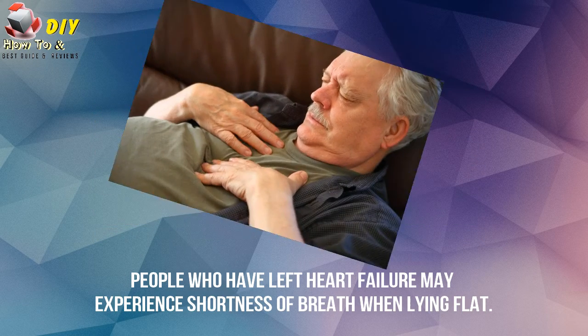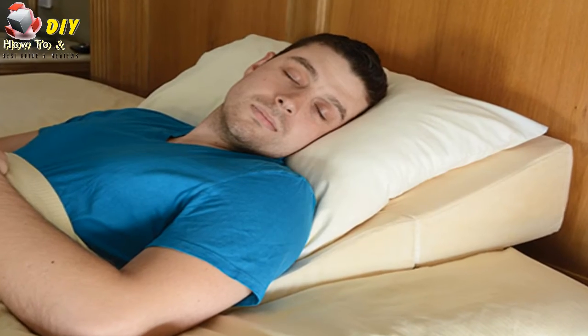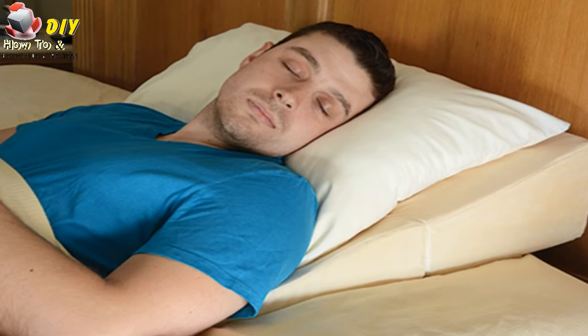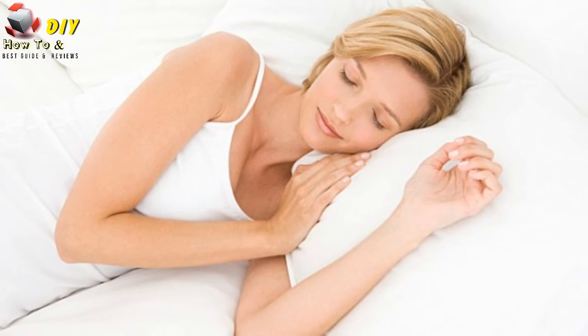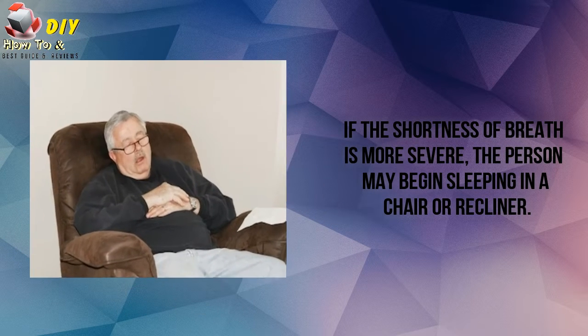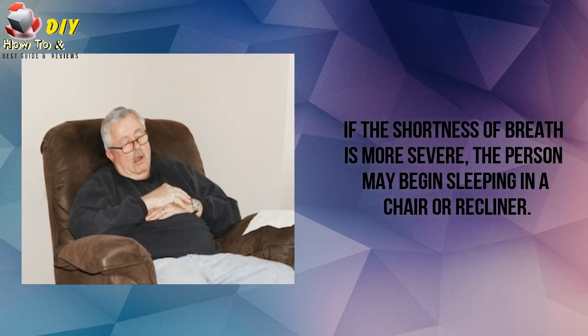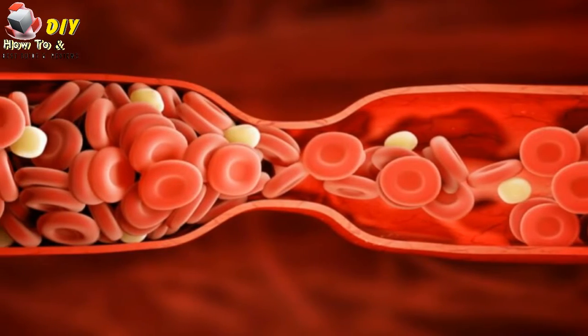Number five is shortness of breath while lying flat. People who have left heart failure may experience shortness of breath when lying flat. The person will start using two or three pillows to prop themselves up while in bed so that they can breathe easier. If the shortness of breath is more severe, the person may begin sleeping in a chair or recliner.